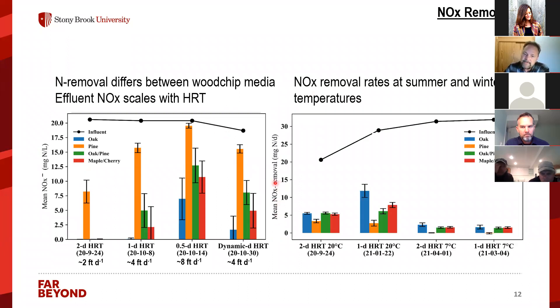It's more informative to express data as removal rates rather than effluent concentrations. The mean nitrate removal rate is relatively consistent across settings — roughly 3 to 10 milligrams of nitrogen per column per day. These rates allow us to predict how thick a PRB should be for a given site. At lower temperatures — about 7°C, approximating Long Island winter groundwater — nitrogen removal performance declines, so we should account for seasonal temperature variation in PRB design.